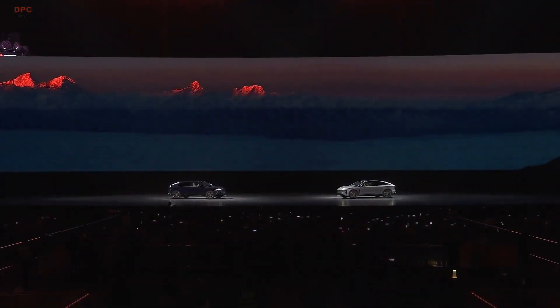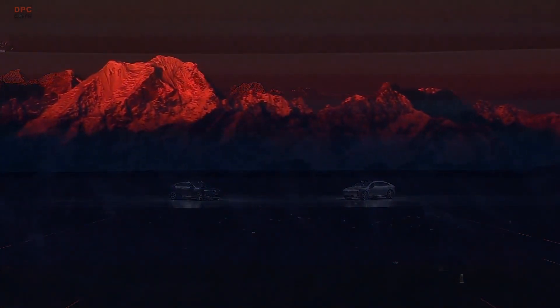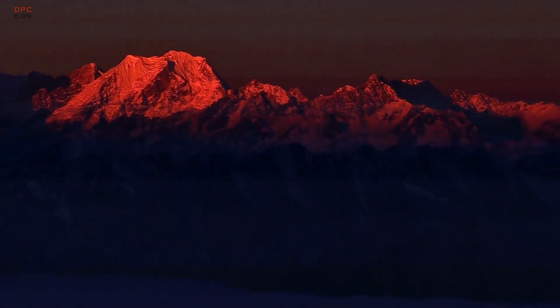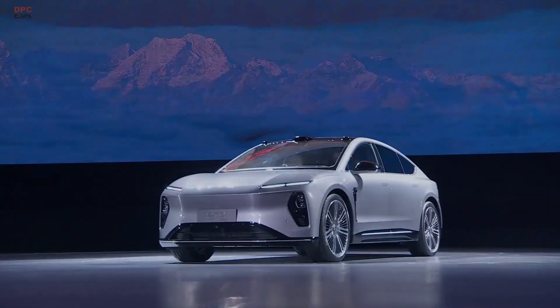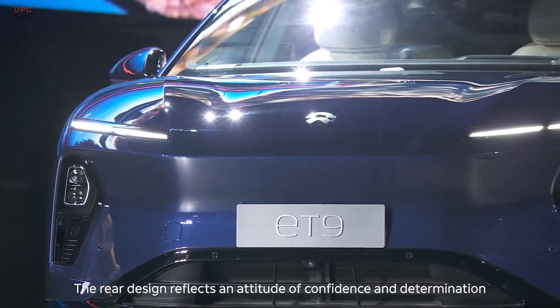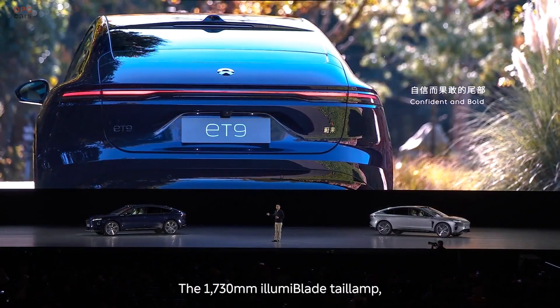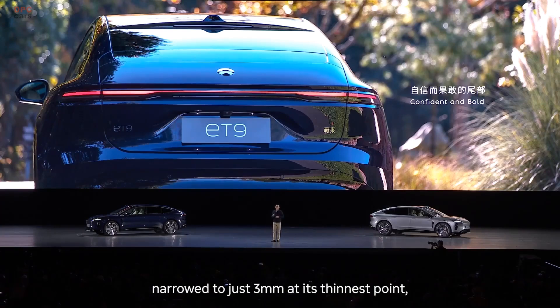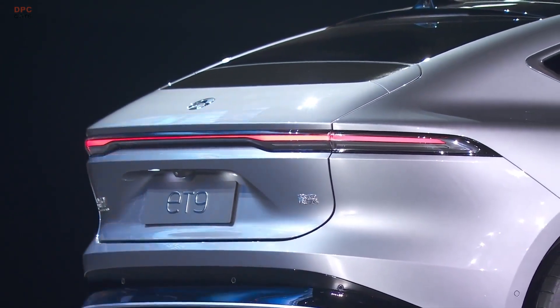Measuring 5,325 mm in length, 2,017 mm in width, and 1,621 mm in height, the ET9 is a full-size sedan with an impressive road presence. The design is sleek and aerodynamic, featuring a fastback silhouette, narrow dual-row headlights, retractable door handles, and a seamless glass roof. At the rear, a deployable spoiler and a slim LED light strip add to its sporty, futuristic look.